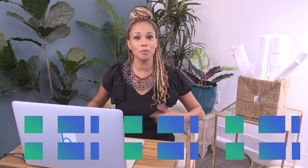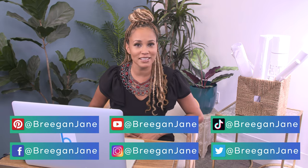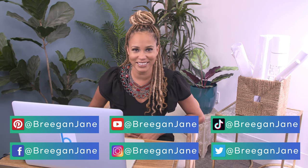Thanks for tuning in to another episode of Designer Reacts. Don't forget to follow me at Regan Jane so you don't become a victim of somebody else's design leftovers. Click to subscribe.